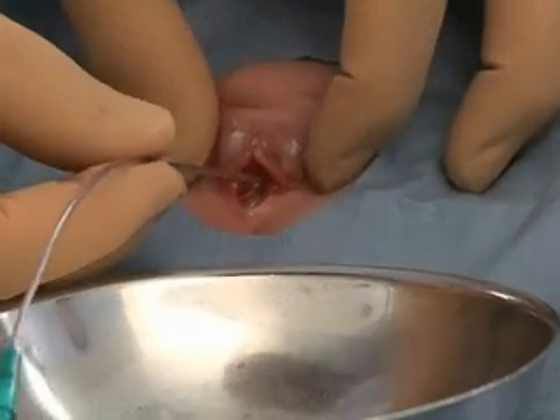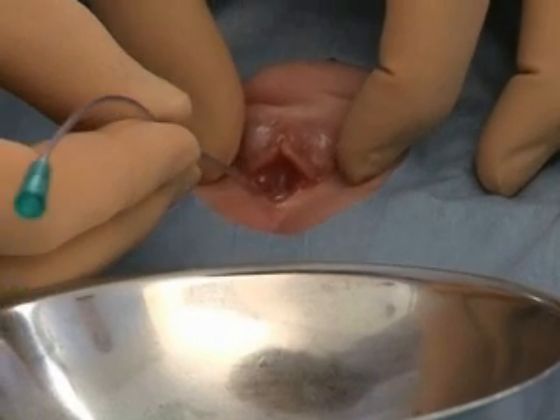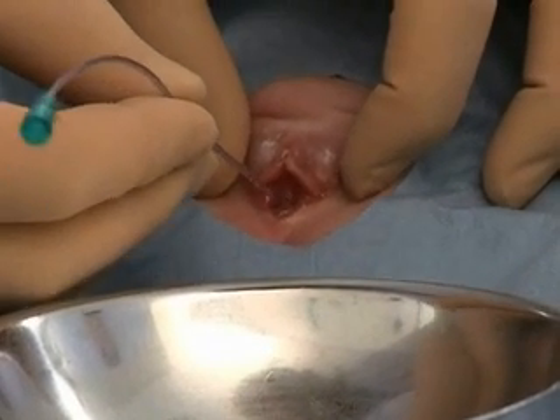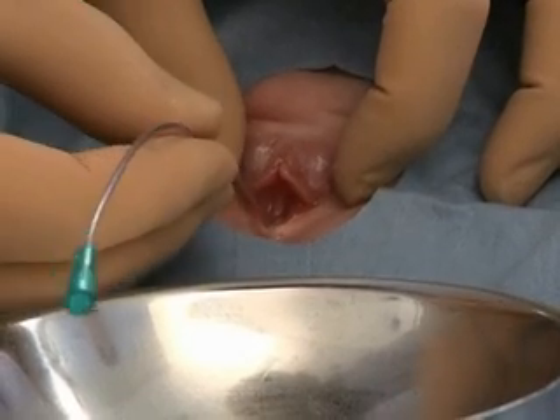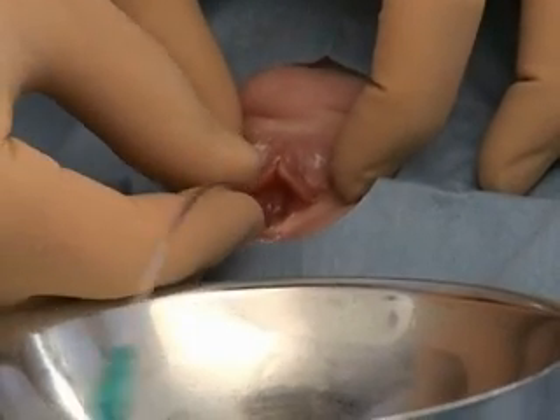In this video, we have explained the risks and benefits of catheterization of the urethra in girls and have demonstrated how to prepare the patient, locate the urethra, and insert the catheter.